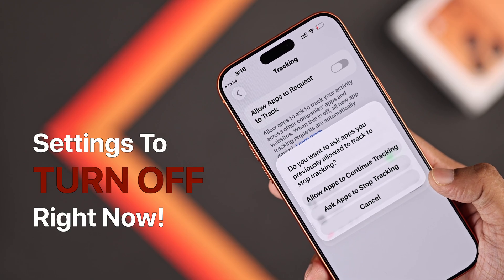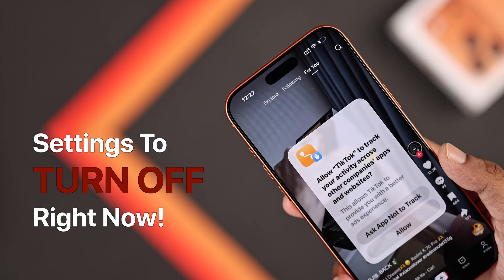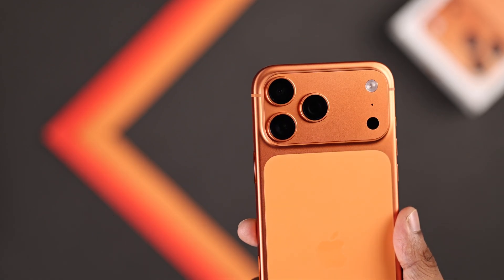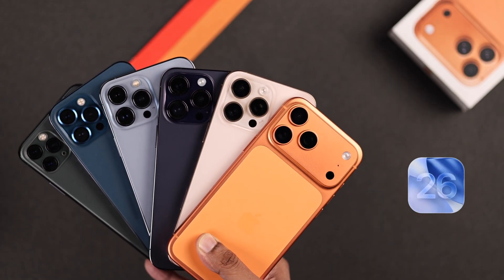These are the iPhone settings you need to turn off right now, because your iPhone could be leaking your personal data and hurting your privacy without you knowing. We are on the iPhone 17 Pro Max, but this will work on any iPhone running on iOS 26 or the latest iOS.